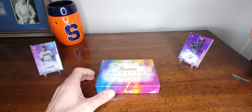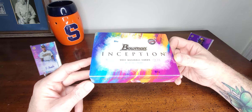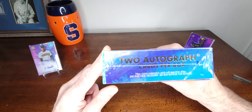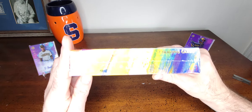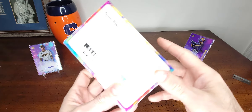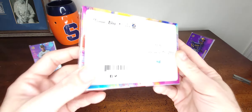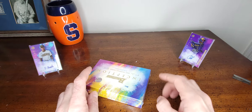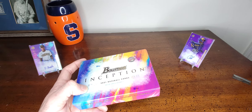Hello everybody, Colts Cards back in. Today we have another box of 2021 Bowman Inception baseball. There's the box — two autographed cards per box, seven trading cards. Already opened one box, and got three autographs when you're only supposed to get two, which is pretty cool. So let's open this one up and see what we get.